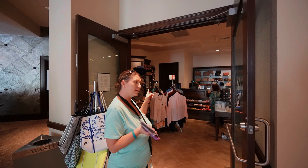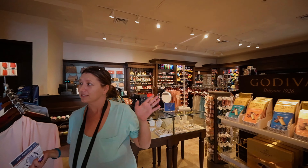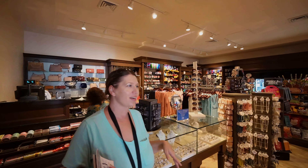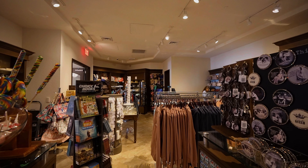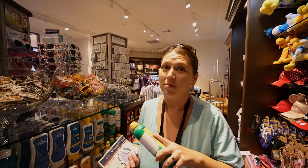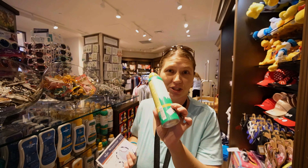They do have a little store here in case you forgot something — all kinds of Disney gifts, hats, sunscreen, and all that. Just a reminder: stop at Publix on your way in, because sunscreen at any resort is going to cost you $22.